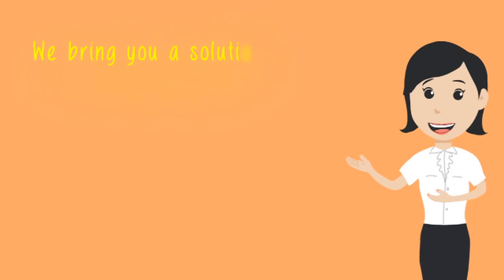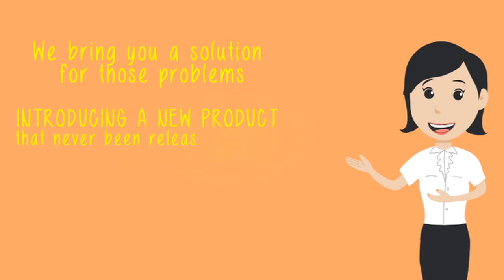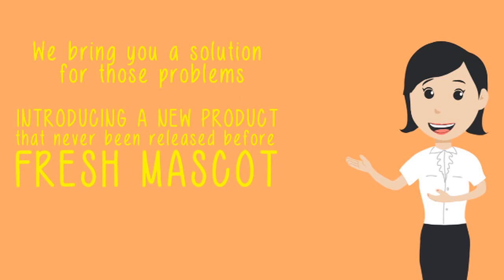We bring you a solution for those problems, introducing a new product that has never been released before: Fresh Mascot.